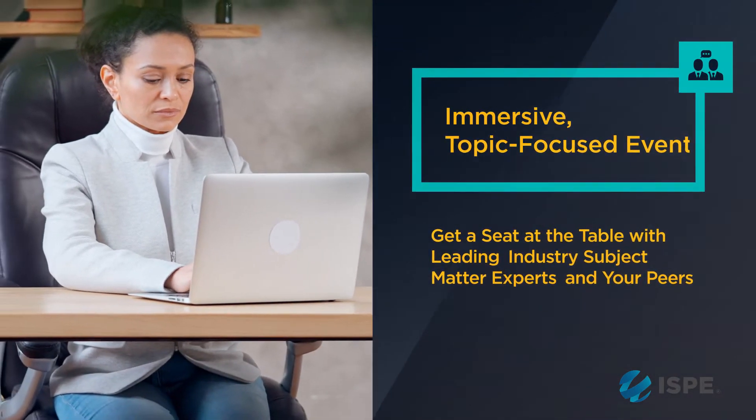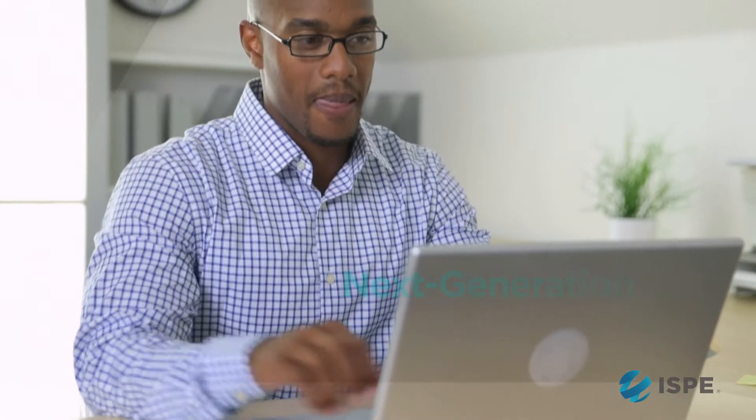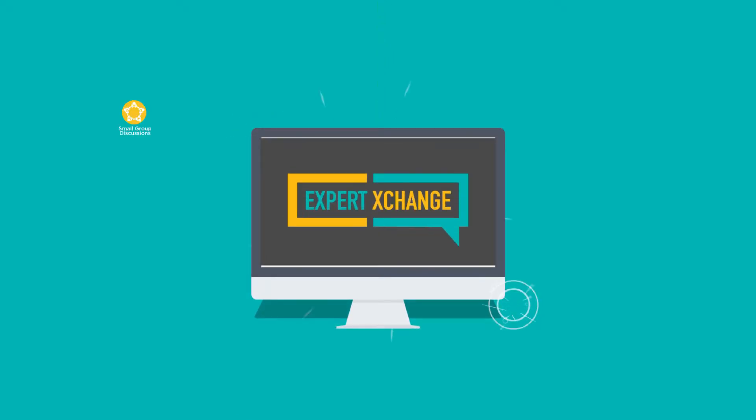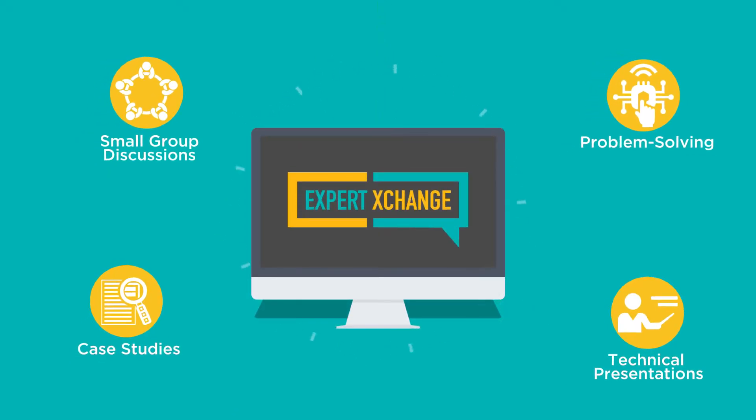Benefit from years of unparalleled knowledge as leading authorities in their field guide you and your peers through small group discussions, technical presentations, case studies, and real problem-solving exercises. This is not your typical virtual event.